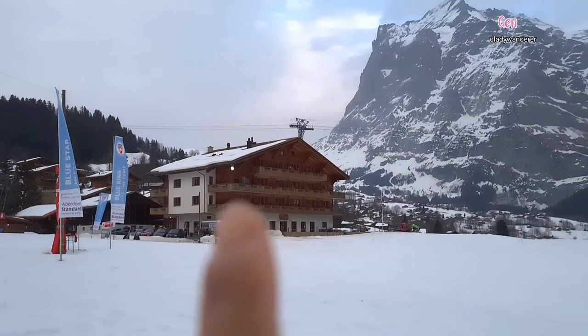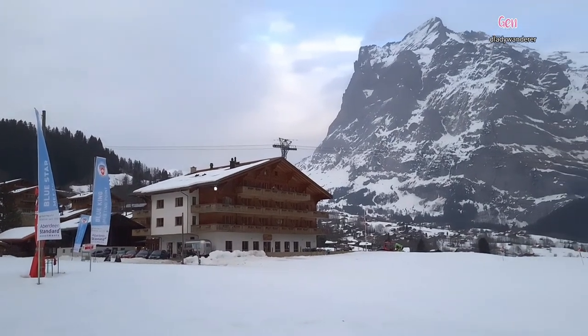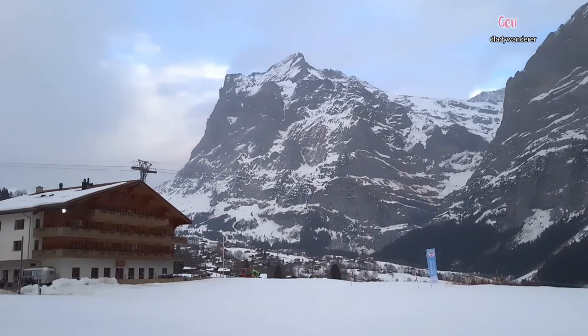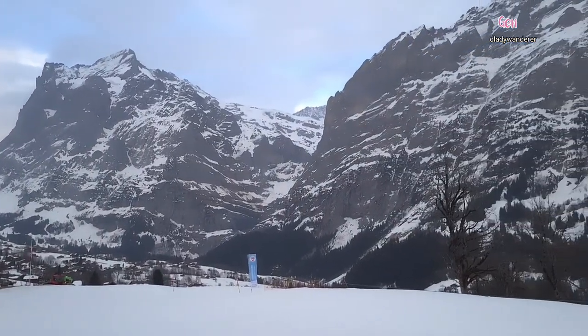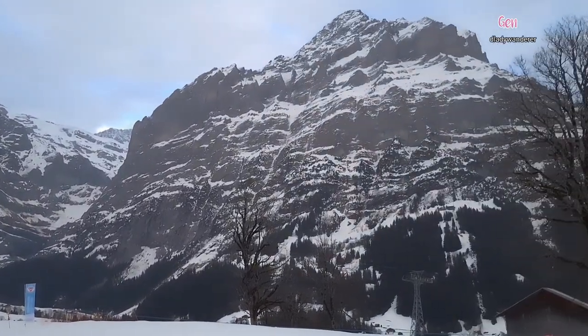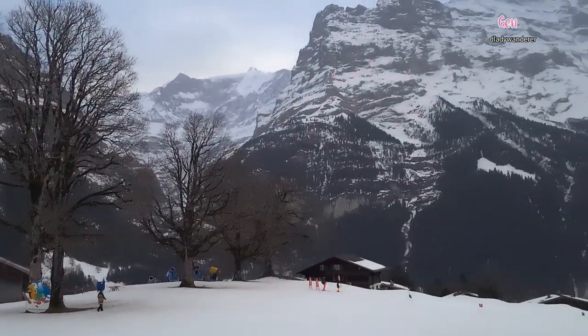That's the hotel that we are on — the second floor. And those are the views of our balcony. Amazing — the Eiger, Mönch, and Jungfrau — magnificent mountains here in Grindelwald. Amazing.